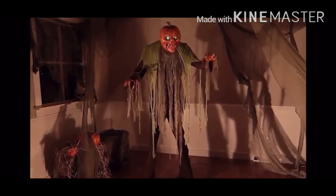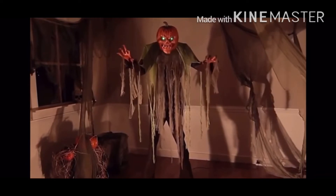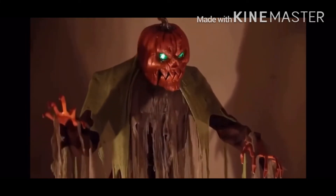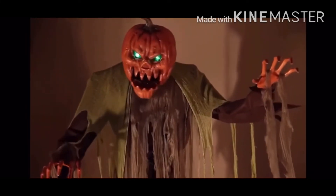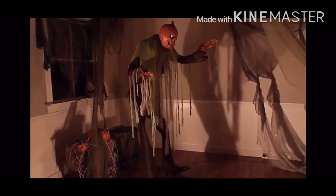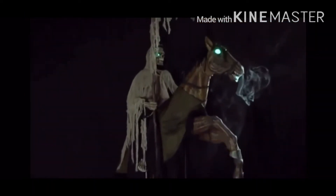This guy looks really cool and I would probably purchase him, but I don't have a Costco membership so I might possibly get one this year. I don't normally like glowing eyes on props, but the glowing eyes on this one really suit it. He'd probably be around six foot and would retail for around £100.